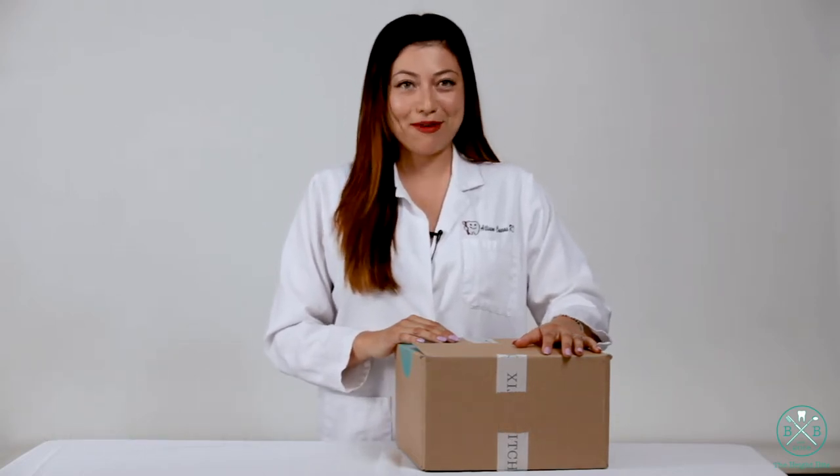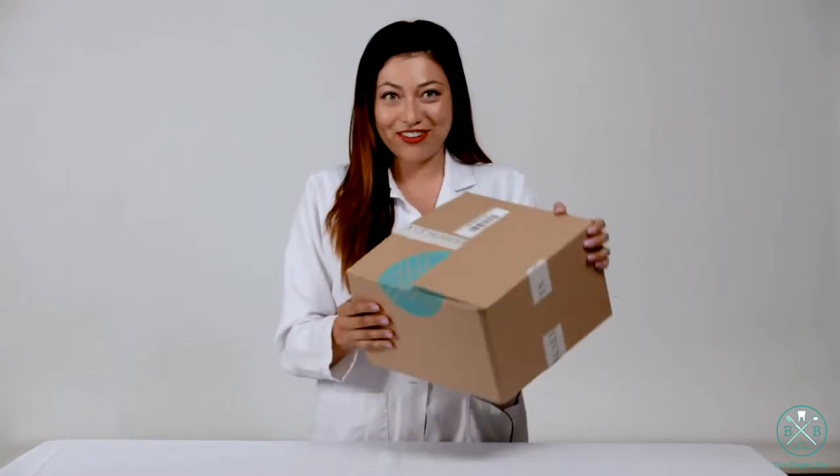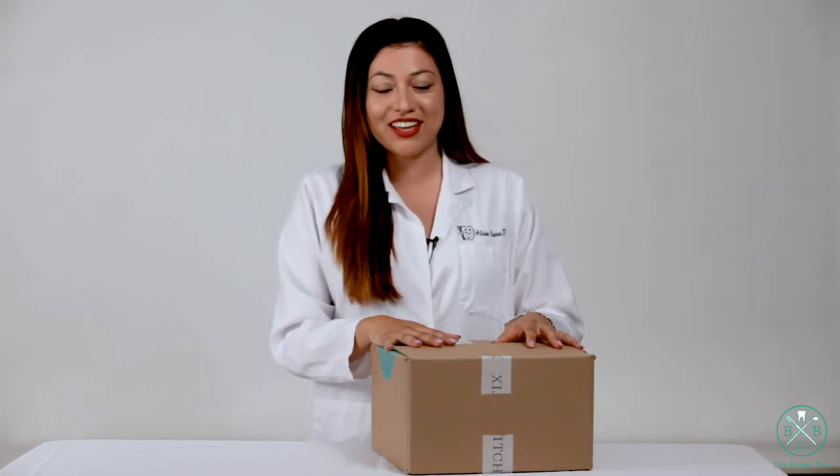Thank you for watching this episode of The Bright Bite. My name is Allison Cuevas. I'm a registered dental hygienist in alternative practice, and I'm here today on this crazy episode to talk about Stitch Fix. Normally I talk about only dental-related products and different things, but today I wanted to do kind of like a lifestyle, fun, really cool video about Stitch Fix.